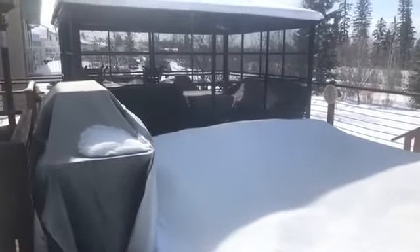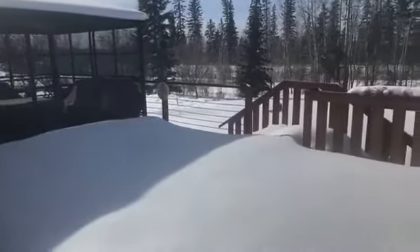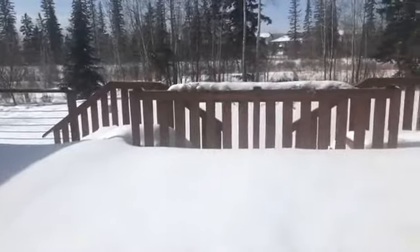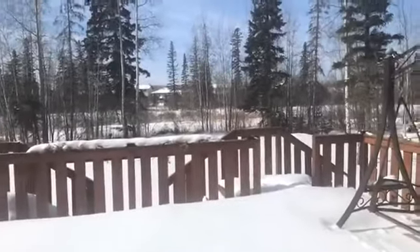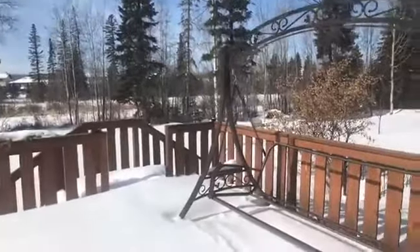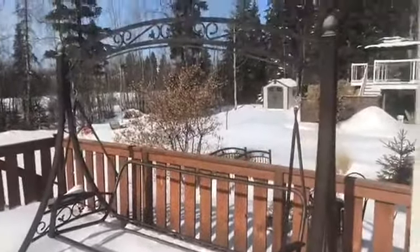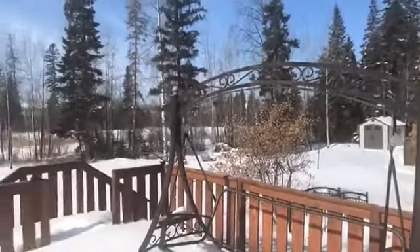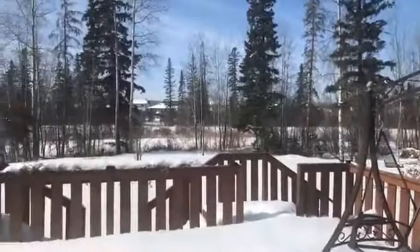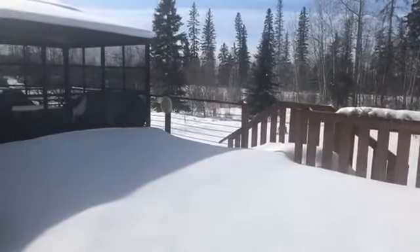Beautiful solarium for the summer days here in Fort McMurray — three season. Look at this location. They're never, ever, ever going to build back here — this is environmental reserve, so that is always going to stay just like that. Over 10,000 square foot lot here. It's so beautiful, and it doesn't need to be fenced. Great location.